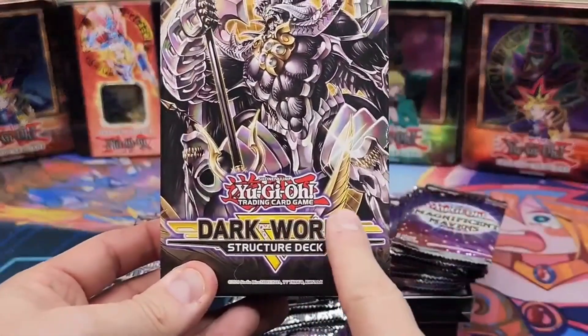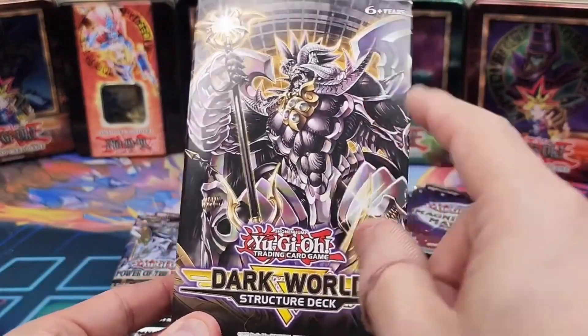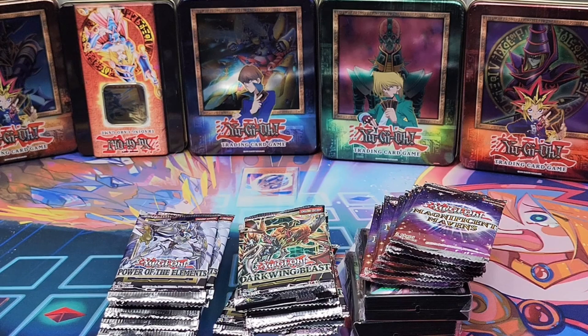Speaking of amazingness, I'm gonna give away this Dark World Searcher deck to one of you liking subscribers. If you guys are interested, make sure to be subscribed, like this video, follow me and subscribe. Let me know in the comments: what is your favorite set of the year?